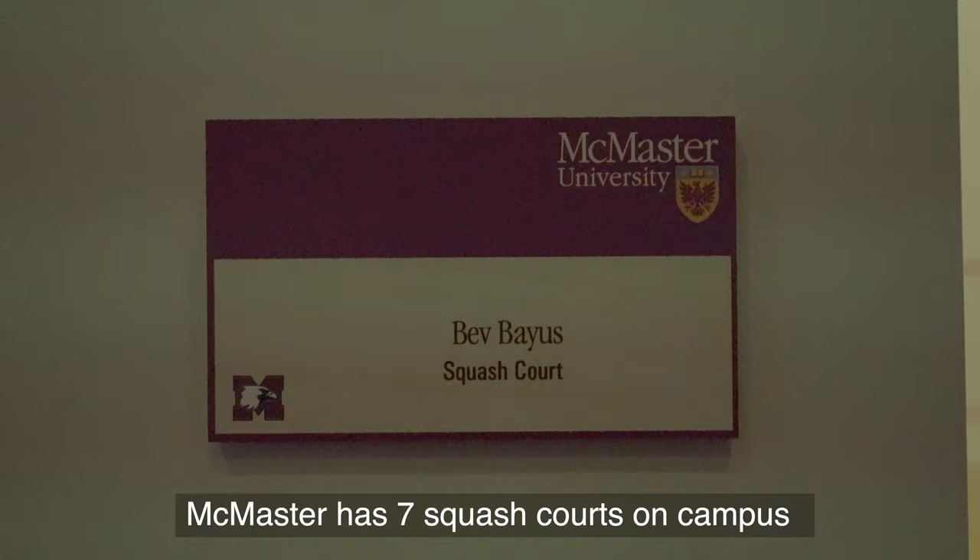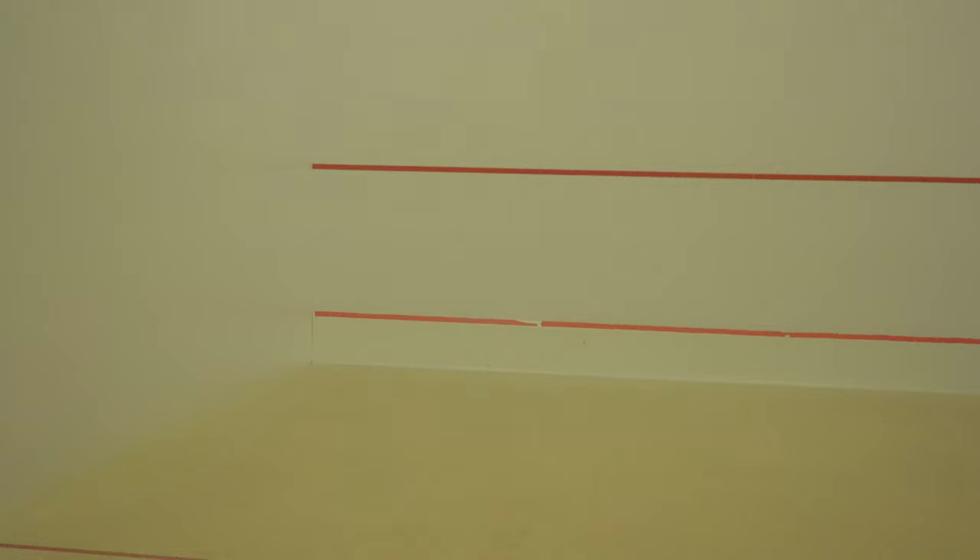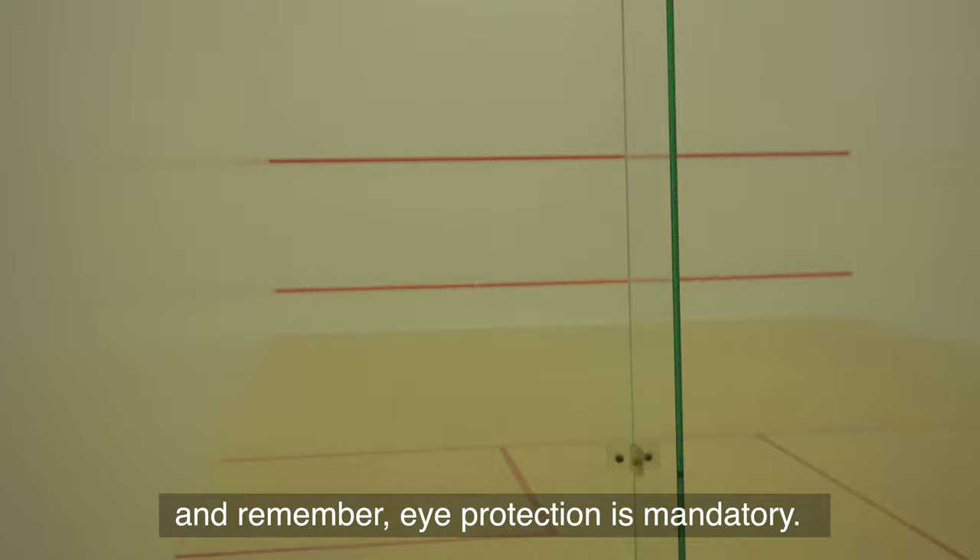McMaster has seven squash courts on campus — four international courts and three hybrid courts. Make sure you have appropriate footwear, and remember, eye protection is mandatory. Equipment can be rented at the Joan Buttle Service Desk.